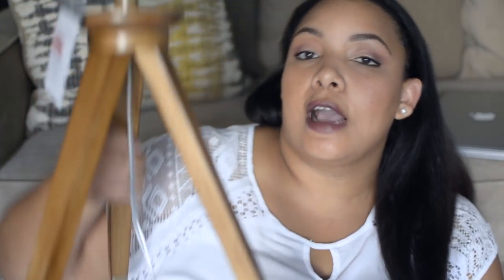The last item I have from Target is this lamp. I actually have two of them. They were on clearance — I got them for $24.98 total, but they were originally $49.99 each, so that was a really good deal.